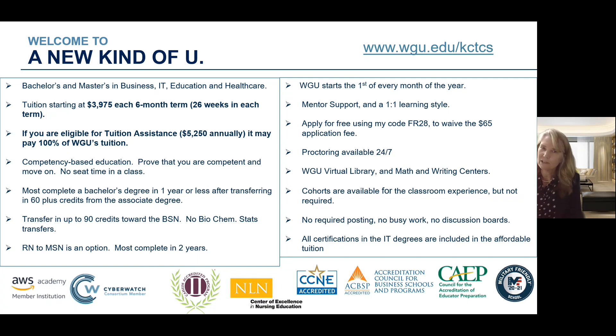Our faculty members — you also have the opportunity to meet with your professors one-on-one. You sign up for time with them at a time that works for you and get all the support you need. You are welcome to use my code FR28 to apply for free, which will waive the $65 application fee. All of your proctoring and testing can be done from home — you log in, show your government-issued ID to the camera, show that your room is clear, and you're able to do all proctoring from home 24/7. WGU offers a virtual library, a math lab, and a writing lab as additional support services. There are cohorts available but they are not required — there is no classroom experience and no required postings, busy work, or discussion boards.